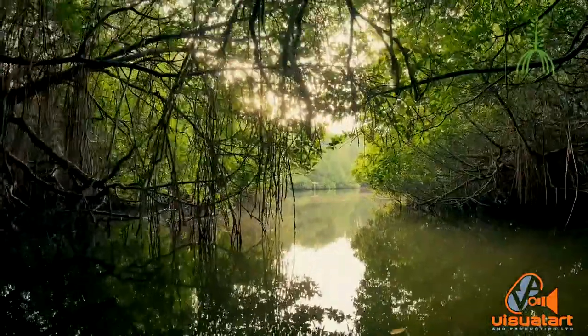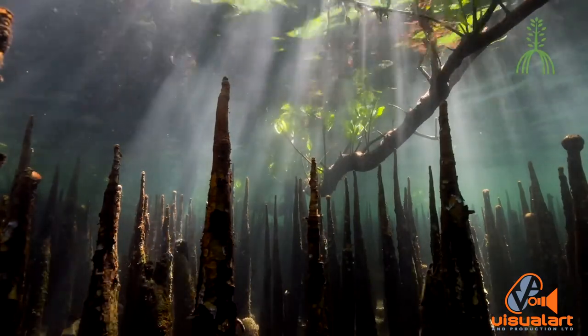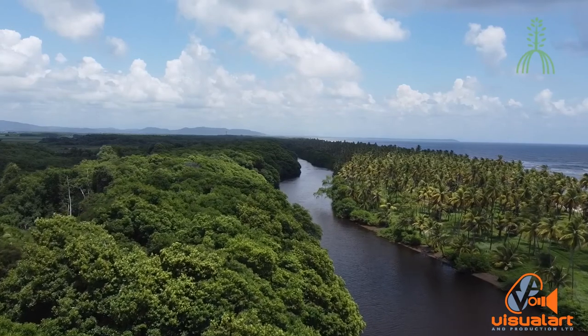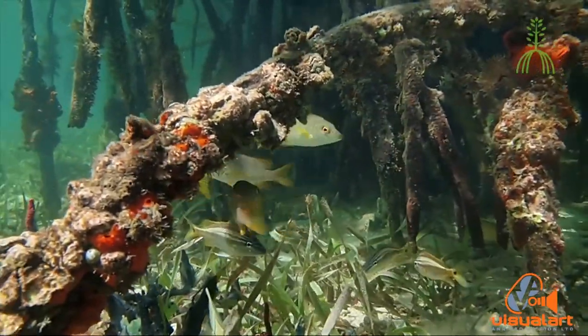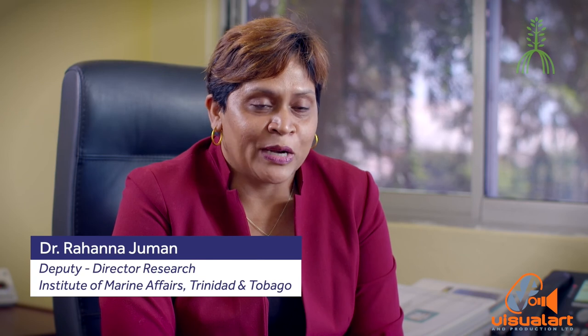Mangroves not only provide us with food, fish and shellfish and wildlife, but they also provide us with numerous ecosystem services: coastal protection, water quality maintenance, nurseries for juvenile fish and shellfish that have commercial value, and one of the most important is this ability to absorb or sequester carbon dioxide to help us mitigate against the impacts of climate change.